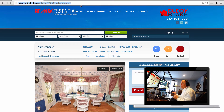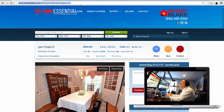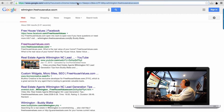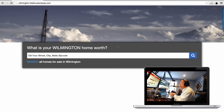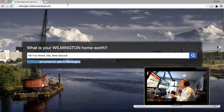Last but not least, I want to show you microsites. A microsite is simply a site you control. You can customize it with a really cool background — for example, Wilmington.freehousevalues.com comes up showing a nice picture of Wilmington, and all the text is customizable. You can have unlimited microsites — as many as you want. A lot of people use them for neighborhoods, cities, or new construction. It's just a really powerful tool.